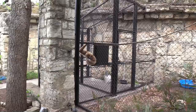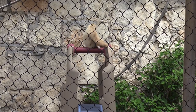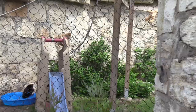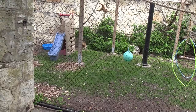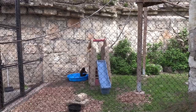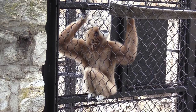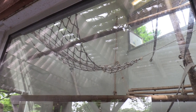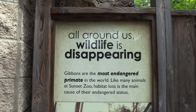Got a younger one in here — and another one down in the pool, just like kids. This is the white-handed gibbons' indoor habitat, but they're all outside right now with a nice hammock. It's the most endangered primate in the world; habitat loss is one of the main reasons their numbers are rapidly declining.